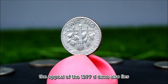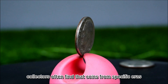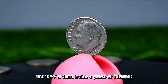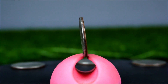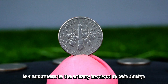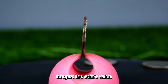The appeal of the 1977 D dime also lies in its historical context. The late 1970s were a time of significant economic change, with rising inflation and economic uncertainty. Collectors often find that coins from specific eras reflect the cultural and economic climate of their time, enhancing a coin's value beyond its physical attributes. The 1977 D dime holds a place of interest for those completing their collections, and the thrill of finding a coin lost to time or passed down through generations adds a layer of excitement.